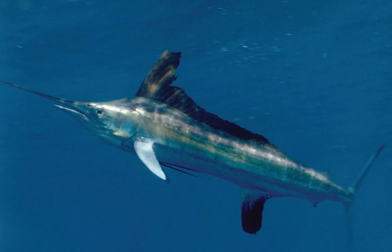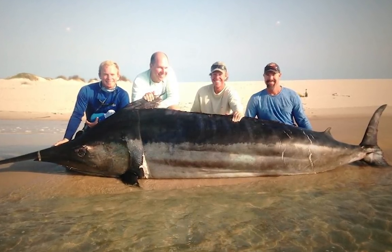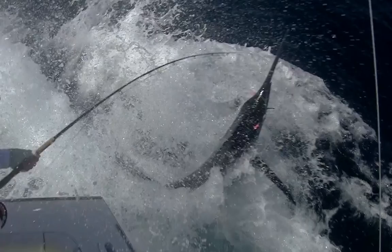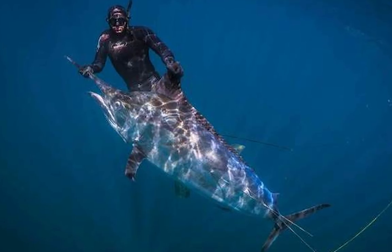Moving like a torpedo through the tropical regions of the Indo-Pacific, Black Marlins are highly-prized game fish for their power, size, and persistence. They can sprint at an amazing speed of 128 km per hour.